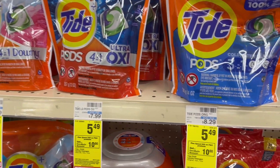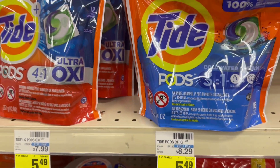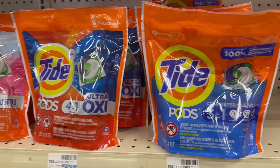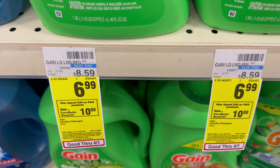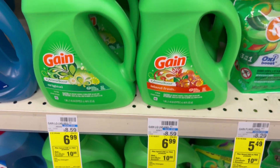My second item I'm going to grab some of the Tide Pods — they are $5.49 this week and we do have a $1 digital in the CVS app. My third item I'm going to grab some of the Gain liquid — this week it's $6.99 and we do have a $1 digital on that as well in the CVS app.